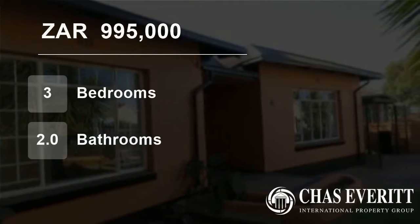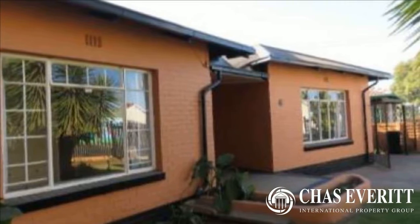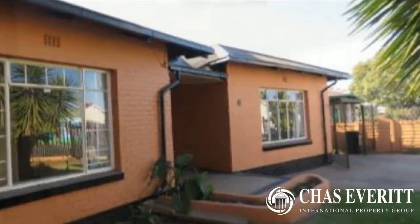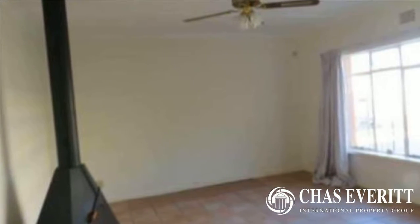Welcome to this three-bedroom house for sale in Primrose, Jermiston, Gauteng, South Africa for 995,000 Rand. This characterful home with solid tiled flooring is situated on a large stand in the heart of Primrose.